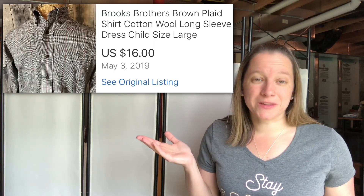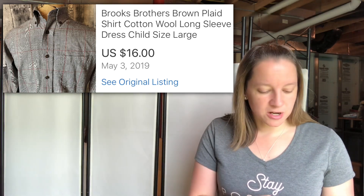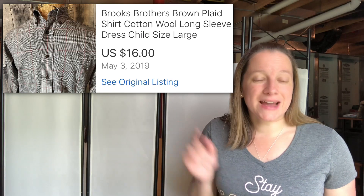This item here is Brooks Brothers — another one of my favorite brands. But this is a child's shirt, just a brown long sleeve dress shirt. Paid a dollar for it, so why not? And I sold it for $16. So even kids' Brooks Brothers sells.